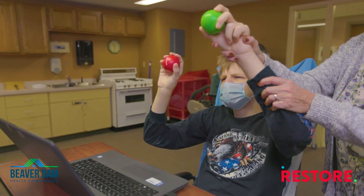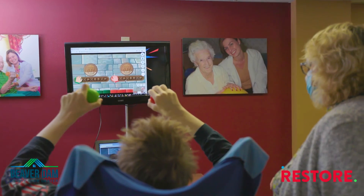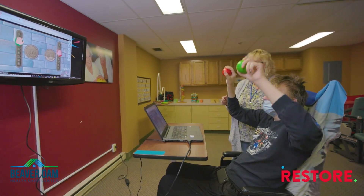If I were to recommend Restore Skills to a colleague, I would say definitely give it a try.